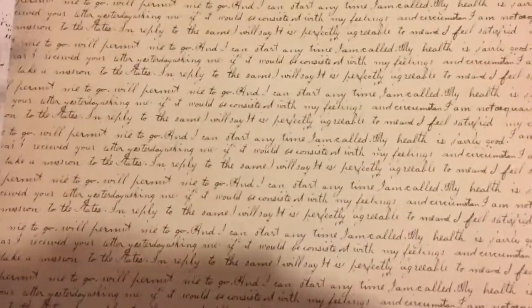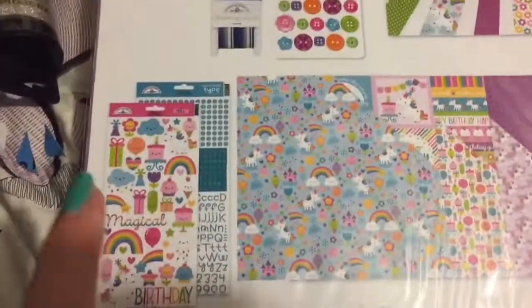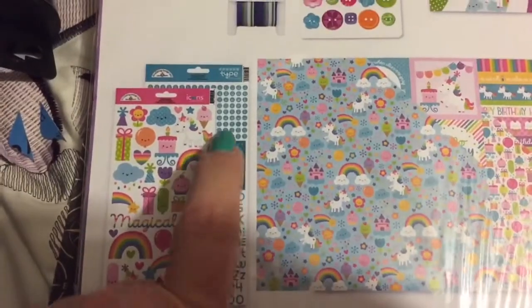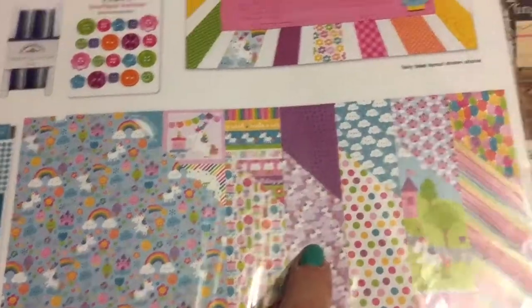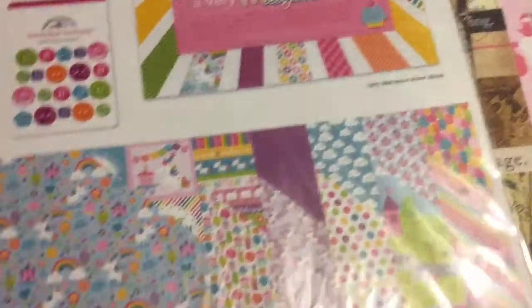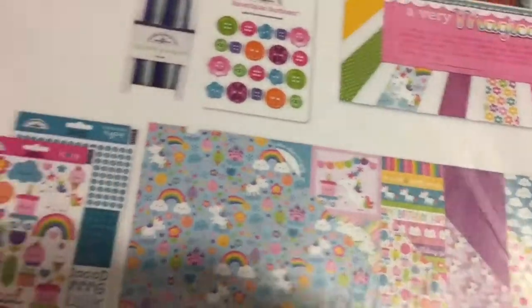Then I bought the Doodle Bug packs. This is what comes in the pack: you get stickers, some letters — actually I think they're all letters — and then you get this really nice print of paper with more of the purple unicorn in it. I grabbed a couple of those to share with friends. That's my little haul from the new store I found online!